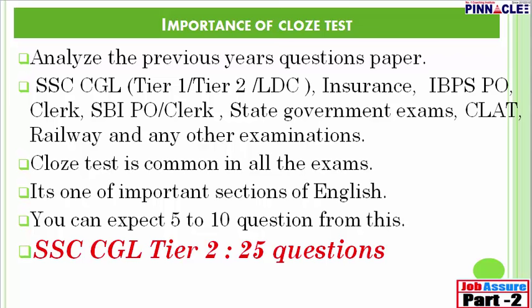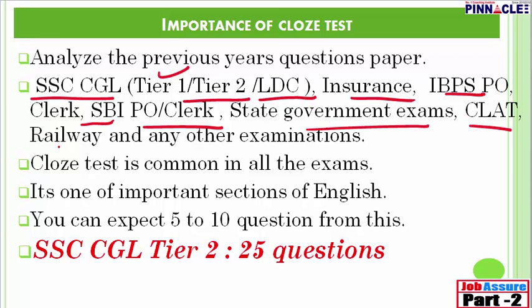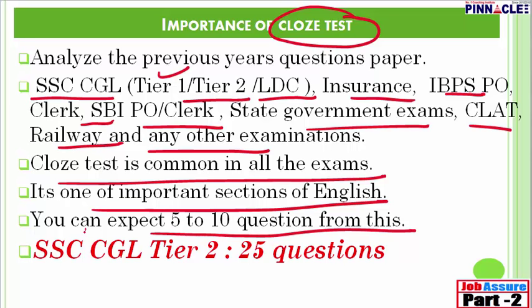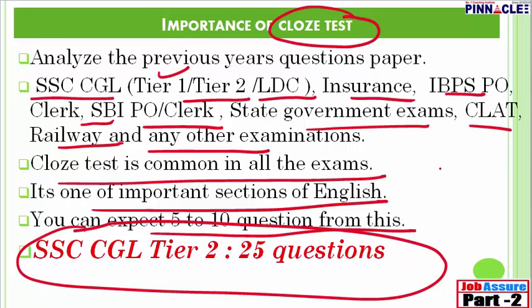When we analyzed previous years' papers, we realized cloze test is a very important section — not only for SSC CGL Tier 2, it can be asked in Tier 1 also, as well as LDC, insurance exams, IBPS PO, clerk, IPO, state government exams, CLAT, railway, MAT, SAT, and all other examinations. In most exams, you can expect five to ten questions from this topic. But for SSC CGL Tier 2, 25 questions are going to be asked.